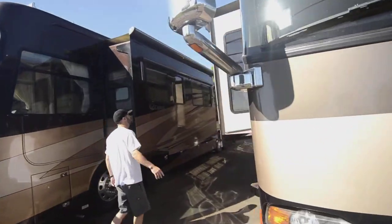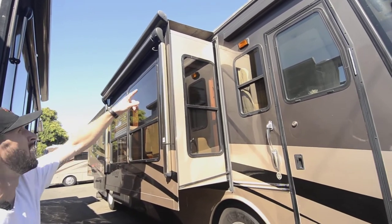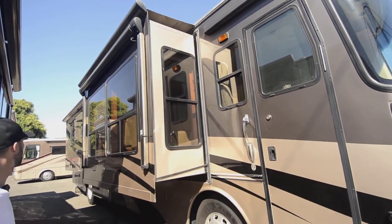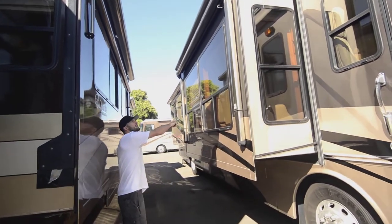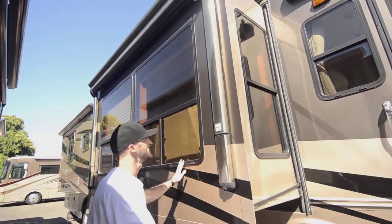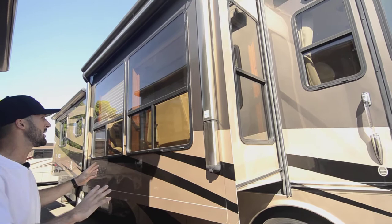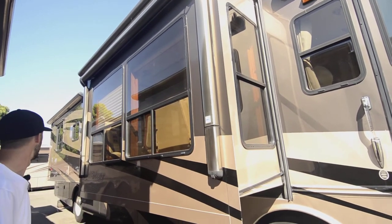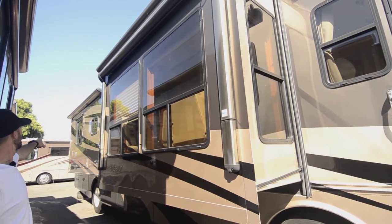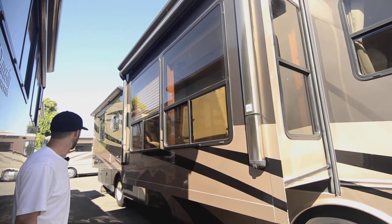Here is that 8,000 watt Onan quiet diesel generator. Moving around, we'll give you a quick view down the coach. There's a nice big power awning made by Colorado Carefree — that's a 12-volt awning — and another power awning over the door to keep things dry right outside. Big cathedral-type windows on the slide, a total of four on every single corner, and it really keeps it bright in there. You'll see the fourth slide that we hadn't seen yet — all of these have topper awnings.